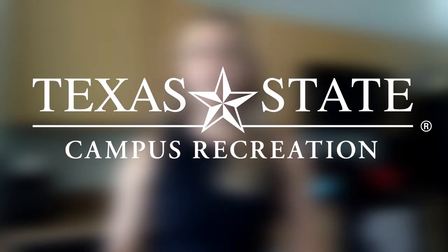Hi everyone, my name is Josie Walensky. I'm the coordinator of fitness and wellness. I'm also a registered dietitian, so today I wanted to take some time on this Wellness Wednesday to talk to y'all about hydration.